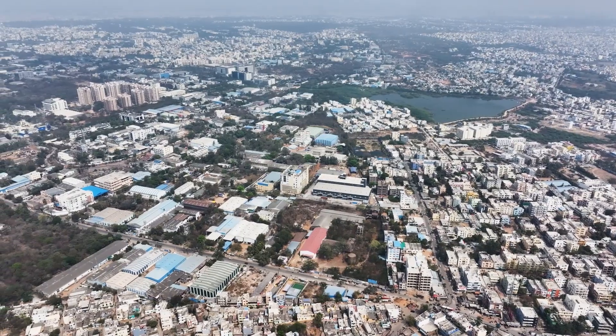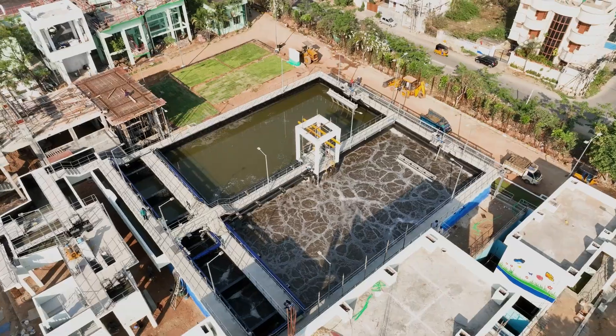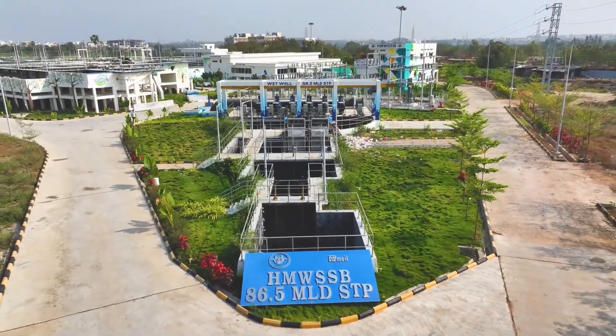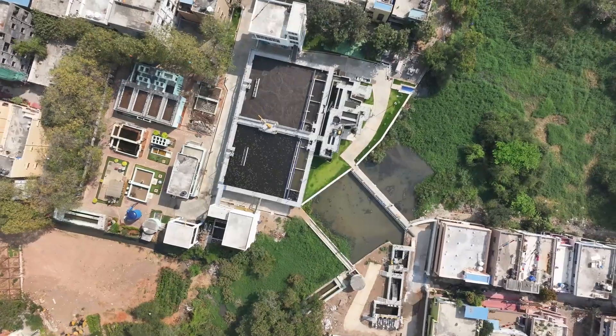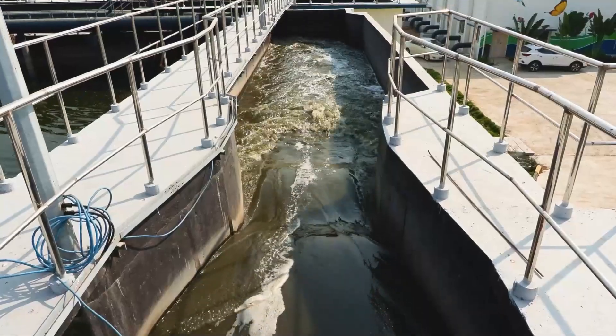In Hyderabad, a rapidly growing metropolis, a series of STPs are being developed to achieve the goal of a 100% sewage-treated city. Notable projects include an 86 million liter per day capacity STP at Nalacheru, a 17 million liter per day capacity Pertacheru STP, and a 5 million liter per day capacity STP at Safil Gouda, which have been commissioned and are treating wastewater.